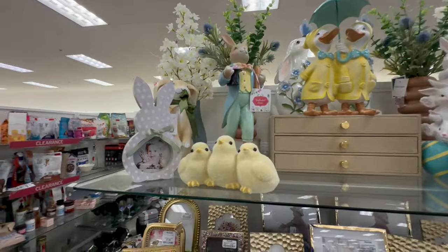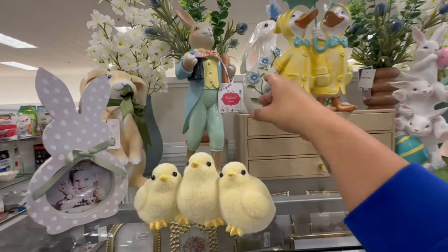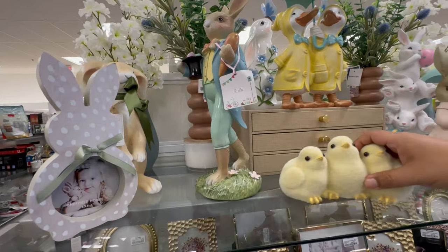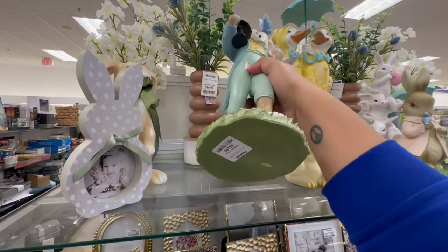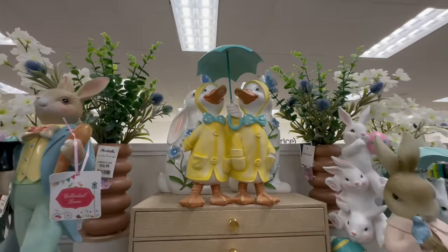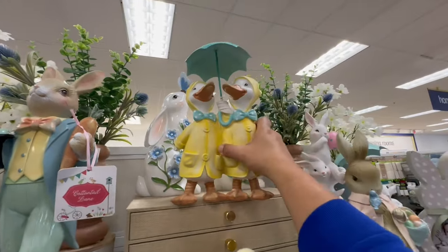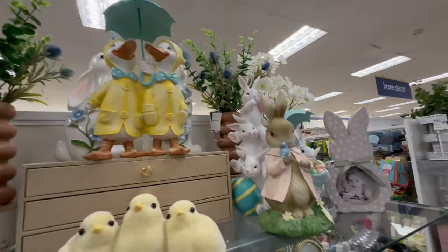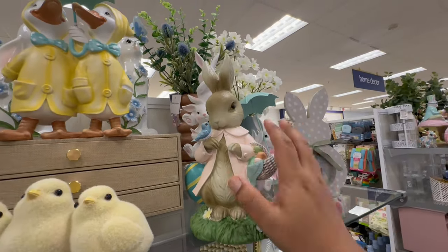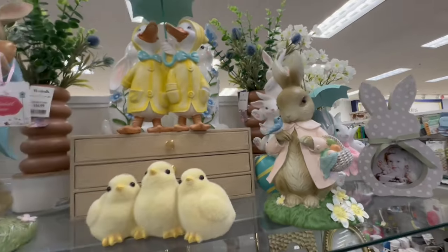Okay, tons more Easter. Look at these little peeps — these are $7.99. And they also have the Cottontail Rabbit, very nice. $14.99. The cute little dogs — $24.99. Not bad. These bunnies are so cute. You really have to be very selective with the kind of bunnies you get because otherwise you're going to be bunnied out for Easter.